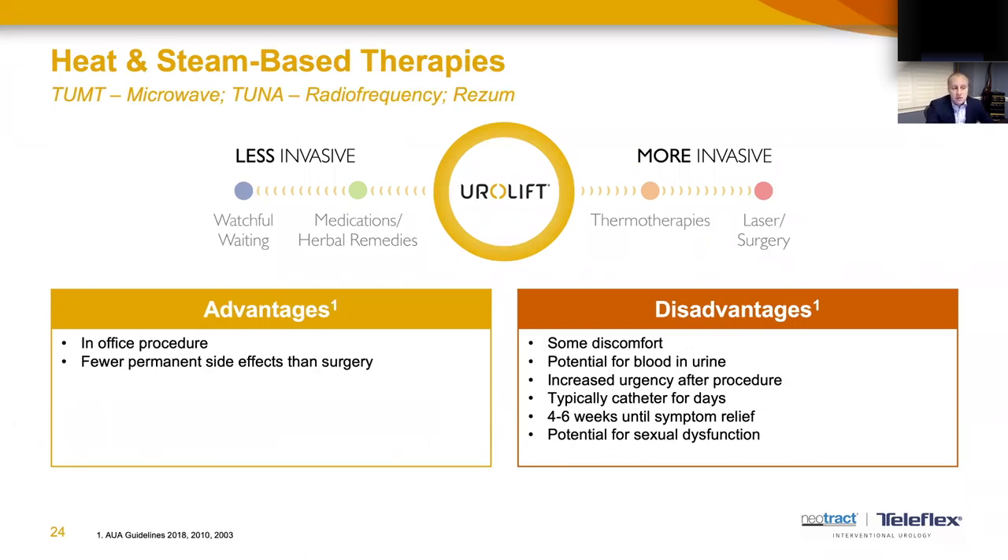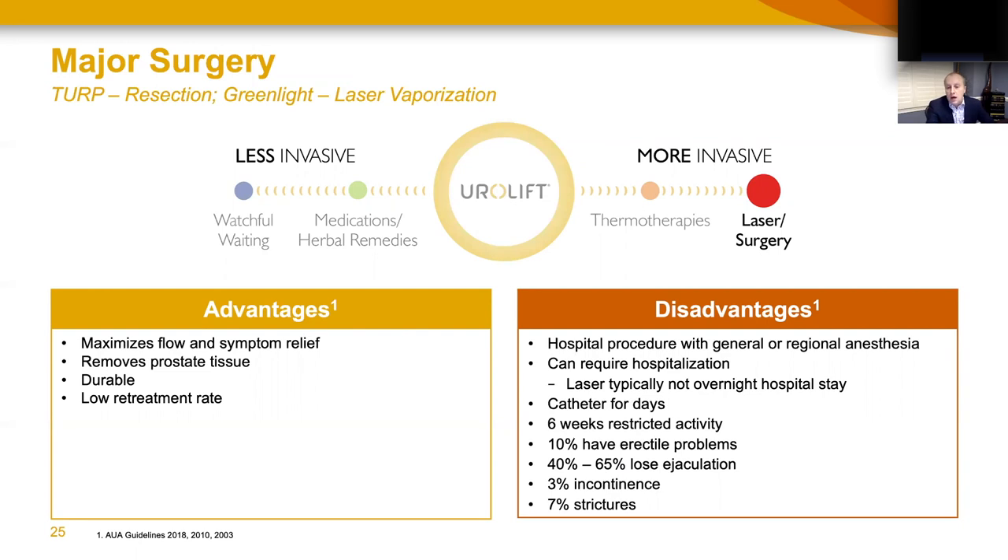Heat and steam-based therapies like microwave therapy or Rezum are also considered minimally invasive treatment options for enlarged prostate — in-office or surgery center outpatient procedures with fewer side effects than surgery and similar side effect profiles to Urolift. The disadvantages are that they simply take longer to have their effect, immediate recovery takes longer, catheters usually remain in for a few days to a week, and it takes weeks for symptom recovery as the treated prostate tissue has to regress to open the channel.